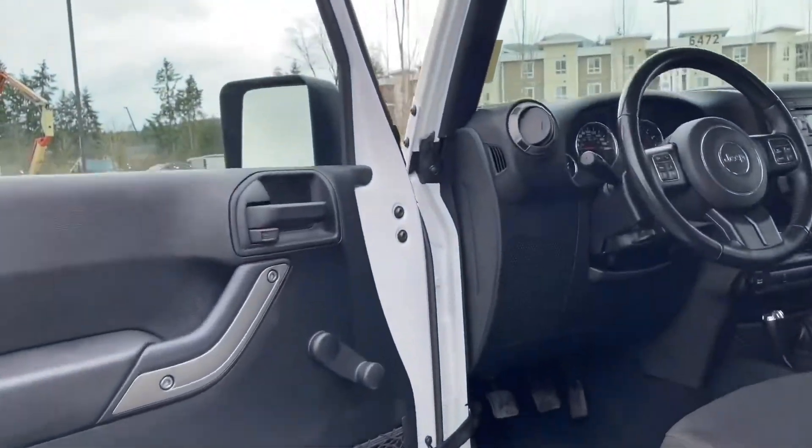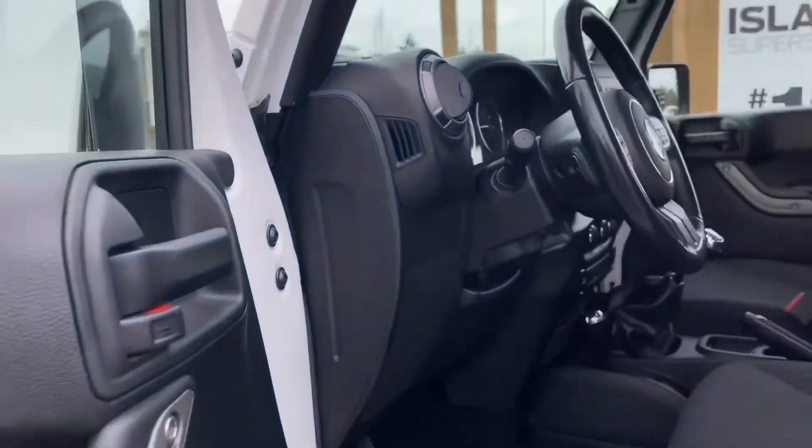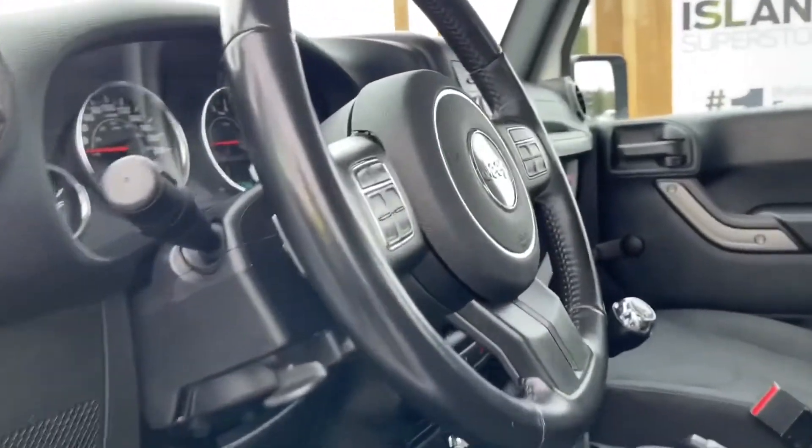There's storage in the door, roll-up windows, and your locks are located here. The driver's seat is manually adjusted, and you also have a running board which makes it easier to get in.